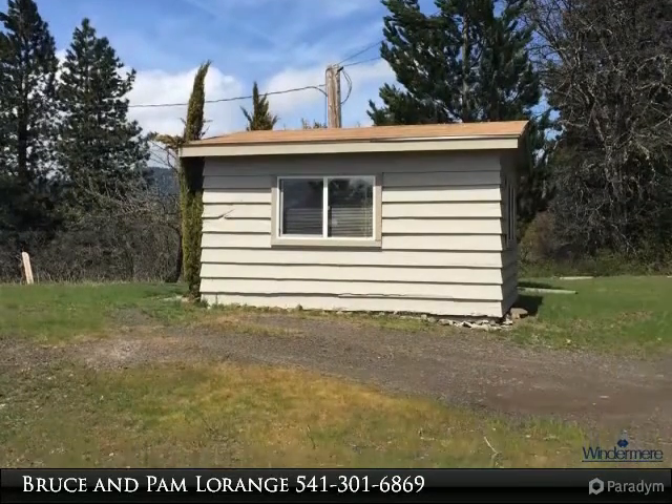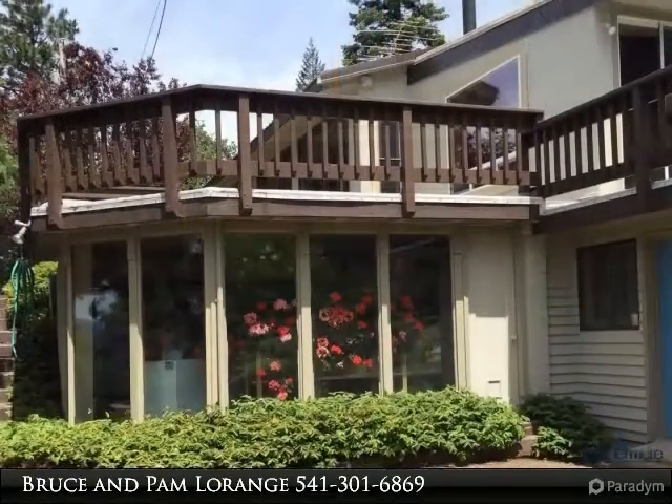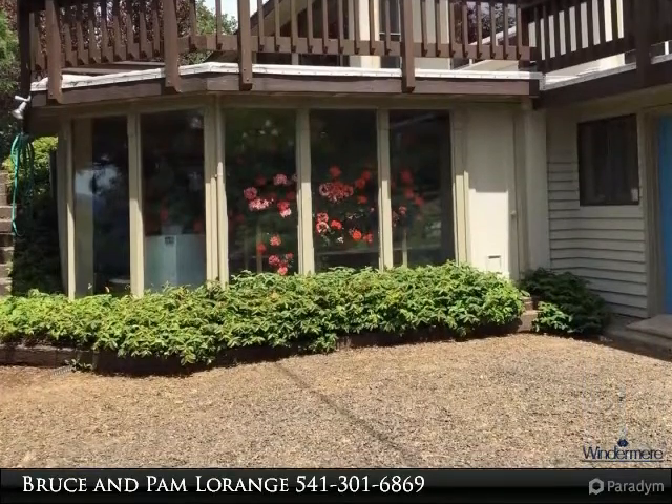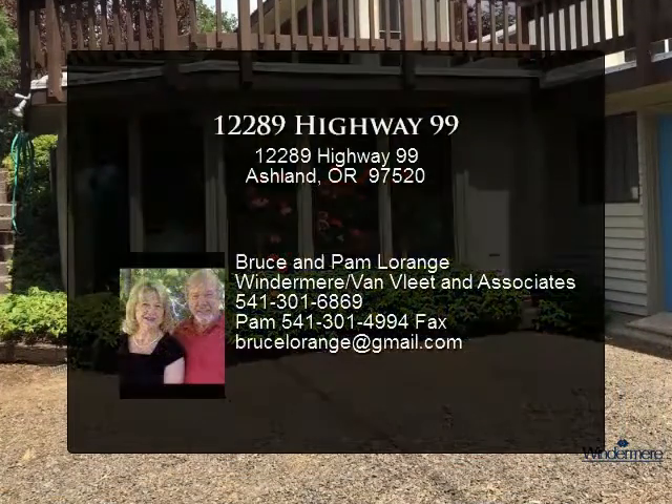The second tax lot has well and septic, but buyer should do their own due diligence as to whether it would be buildable. So many possibilities, plus the serenity, but still close to town. More pictures to come.